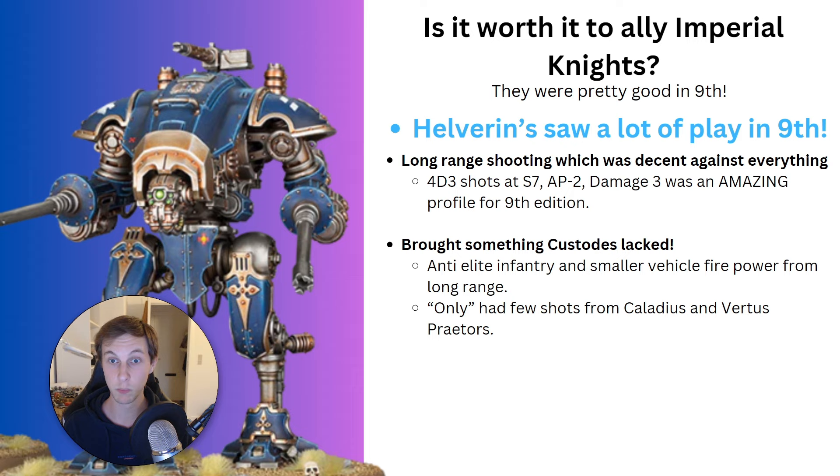On top of that, they had 48-inch range, so you could put them in the backline while holding an objective and just put out shots against basically anything. You also had a stratagem that gave them lethal hits — auto-wounding on 6s to hit as it was called in 9th edition. For Custodes, it brought something they really lacked: anti-infantry long-range shooting.